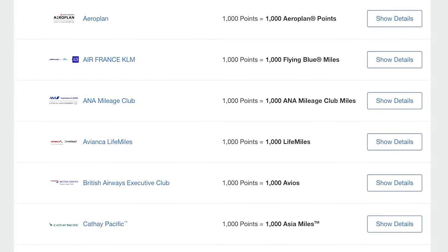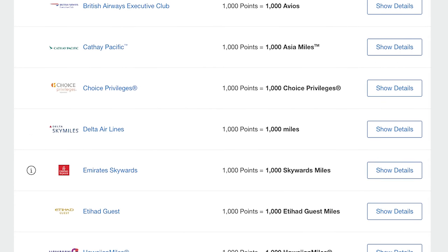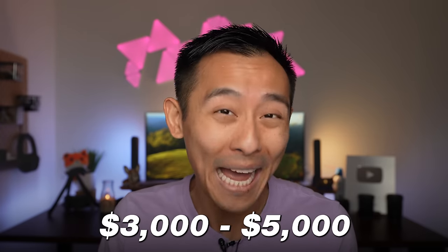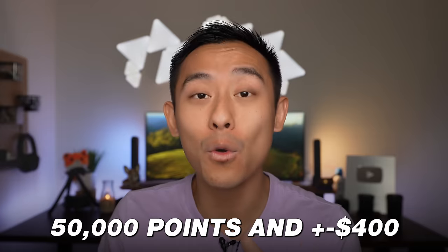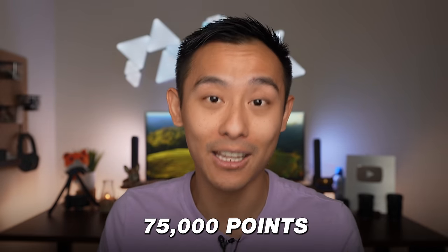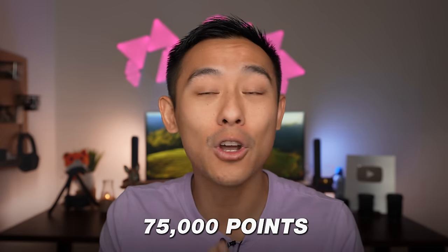With a plethora of transfer partners — just as a quick example — the Flying Blue program comprised of Air France and KLM: right now you can book flights from North America to Paris in business class, which normally costs $3,000 to $5,000, for 50,000 points and $300 to $400 in taxes and fees. The sign-up bonus of 60,000 to 75,000 points is enough to get you to Paris in business class. You can also transfer Amex points to ANA for a round-trip business class ticket from North America to Japan for around 75,000 points in low season.